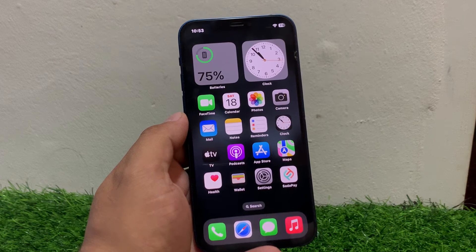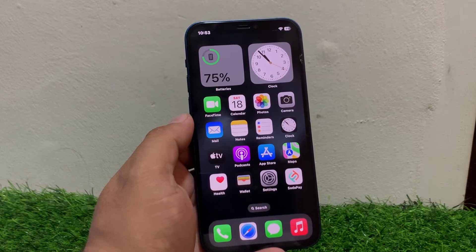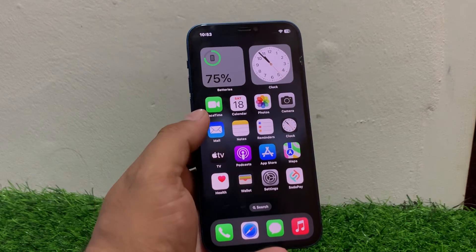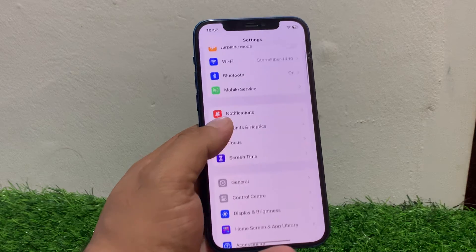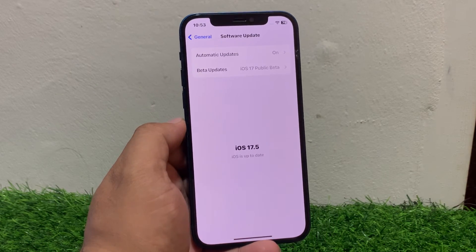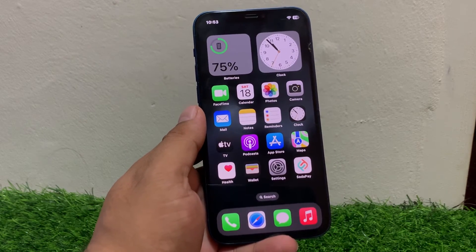If solution number five is not working, apply solution number six: check for software updates. Ensure your iPhone is running the latest version of iOS. Tap on Settings, tap on General, tap on Software Update. If an update is available or pending, download and install it to fix your problem.